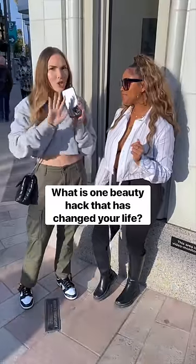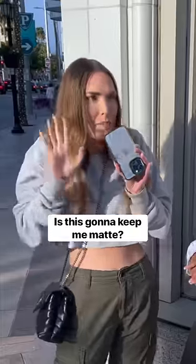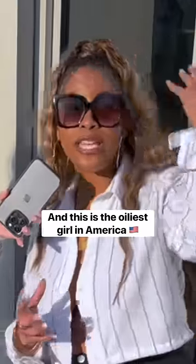What is one beauty hack that has changed your life? Translucent powder before your foundation. Is this gonna keep me matte all day long? And this is the oiliest girl in America.